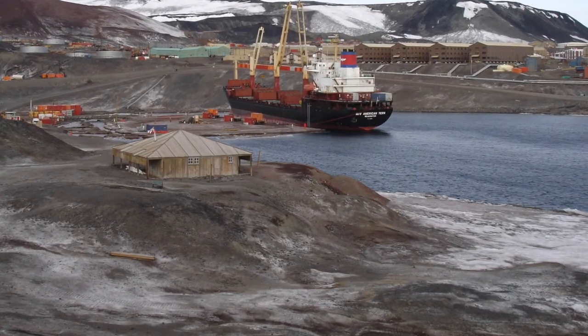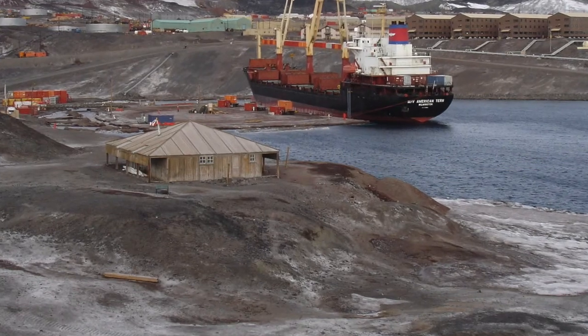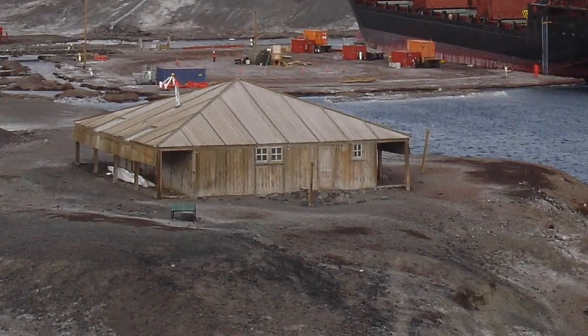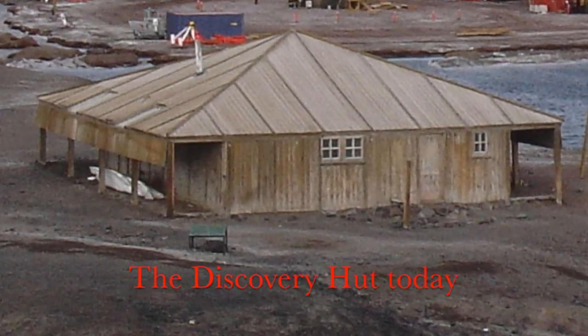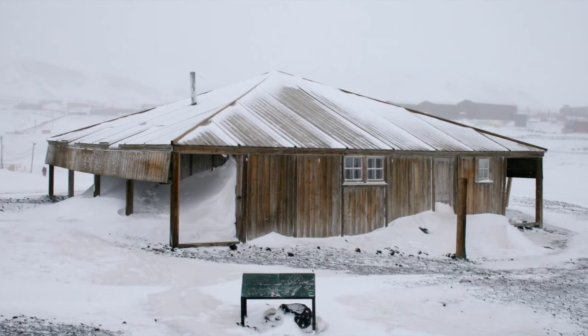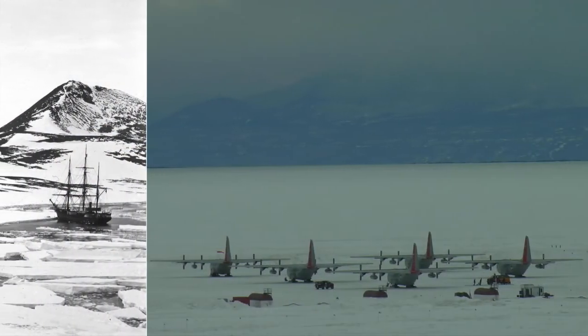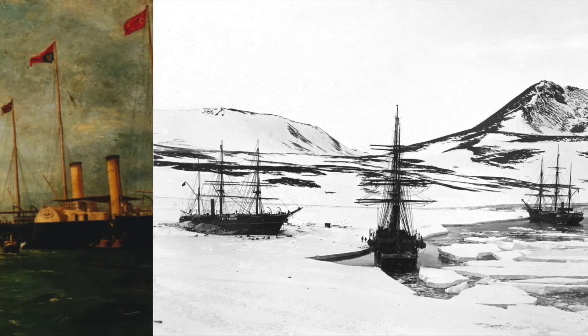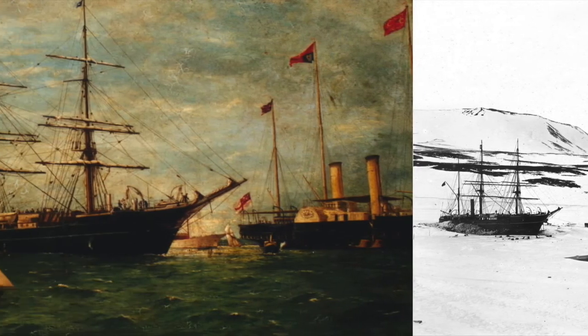Not only is it a continent that is interesting in terms of science in its own right, but changes in the amount of ice on land on the Antarctic continent are a fundamentally important control on global sea level — and therefore affect all of us who live in lower latitudes on the globe too.